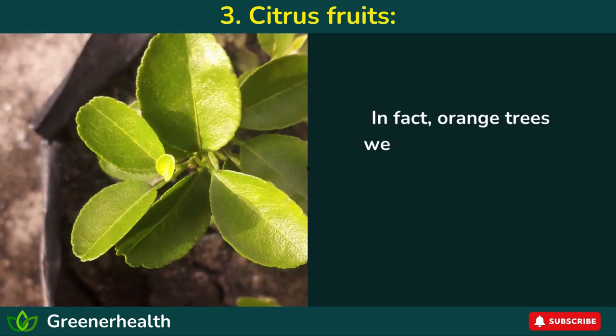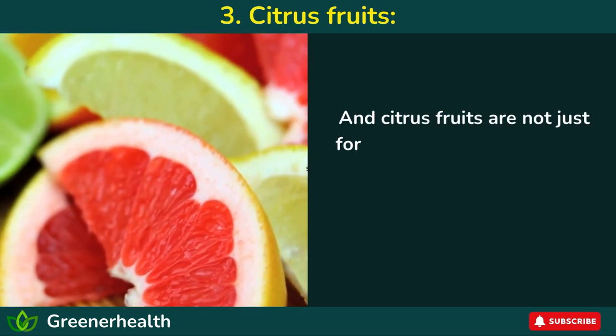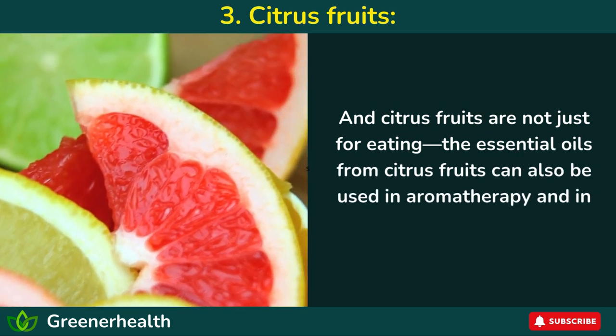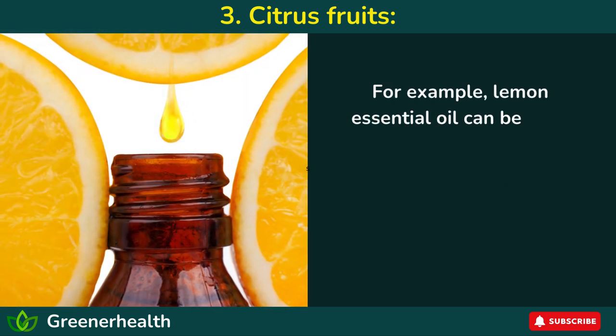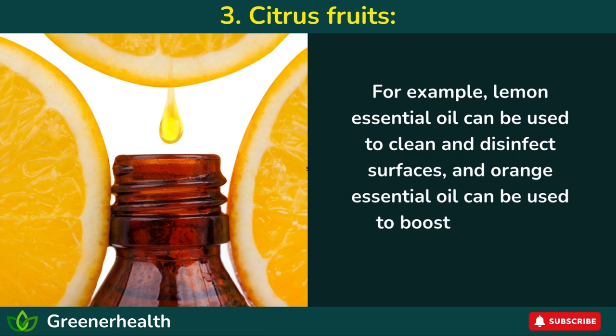In fact, orange trees were so valuable that they were often given as gifts to foreign dignitaries and royalty. And citrus fruits are not just for eating — the essential oils from citrus fruits can also be used in aromatherapy and in cleaning products. For example, lemon essential oil can be used to clean and disinfect surfaces, and orange essential oil can be used to boost mood and reduce anxiety.